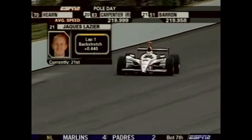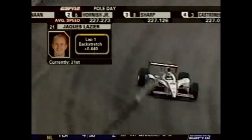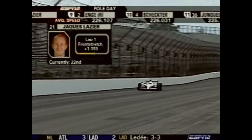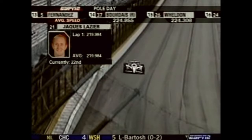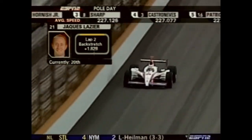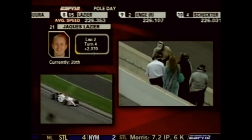Jacques is fighting to be in the field — they really want to qualify today and be in that top 22. If they don't qualify today, next week they'll have to focus on qualifying instead of race setup. His first lap was 219.984. Engineer Mike Coliver, who formerly worked for Chip Ganassi and Team Kelly, is wrenching the car. It is tough for a brand new team to come fresh out of the box and get up to speed. Lazier's second lap was quicker at 221.66, back down to 219.955 on lap three — that would put him 20th of the 22 cars qualified.